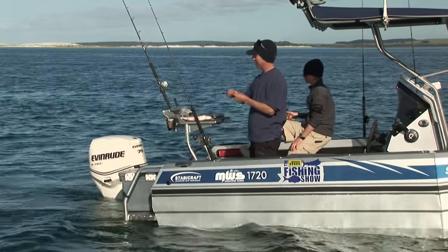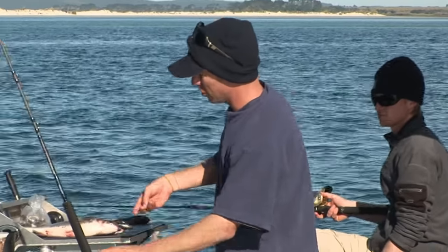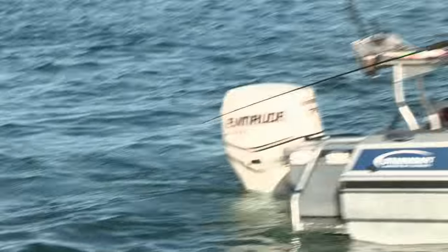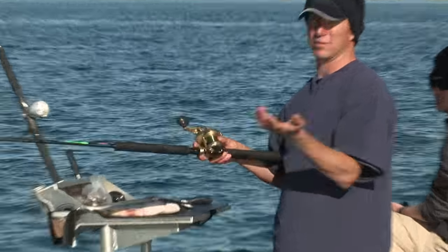Another thing that's old school about my rig — a nice slab of mullet. I'm going to go full old school: running sinker rig, slab of mullet. I'm just going to drop it back down to the bottom there and in about two, three, one — there you go, bottom. That's the bottom right there.